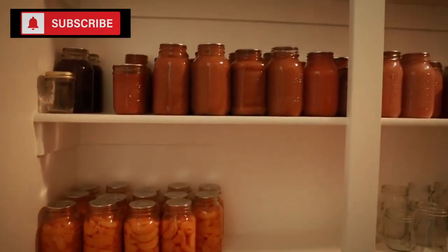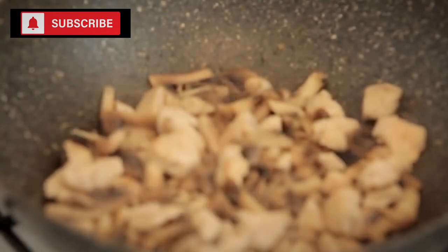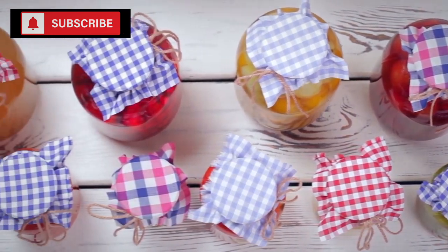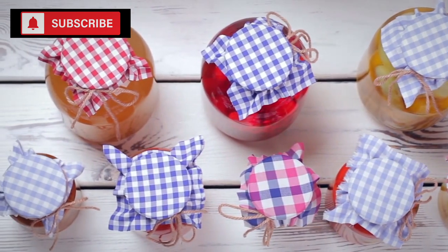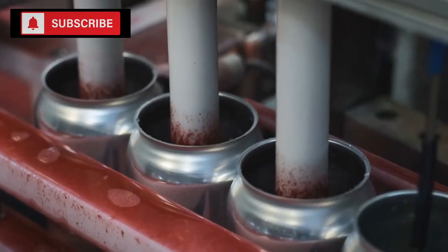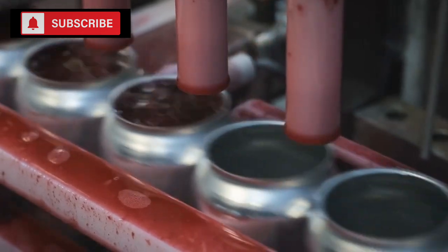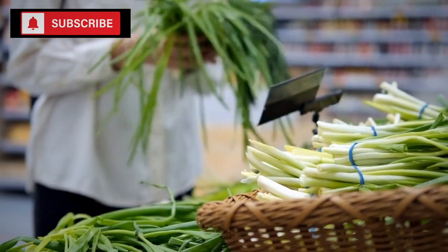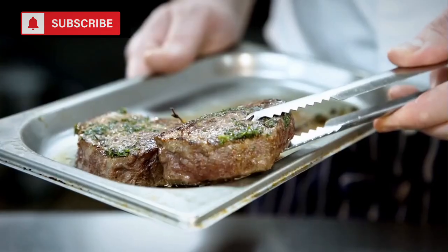The top three canned foods to stockpile. Hey there, fellow preppers. When it comes to being prepared, food choices can make or break your long-term survival plan. While the world of canned foods is vast, there are some clear champions that stand out in terms of nutrition, versatility, and shelf life. If you're curious about which cans should dominate your stash, let's dive into the top three must-haves for any serious prepper's pantry.